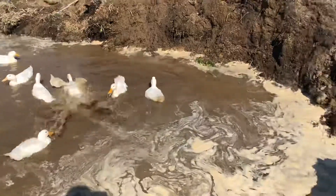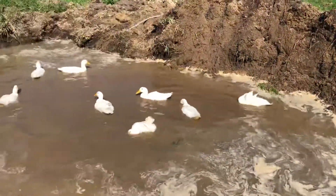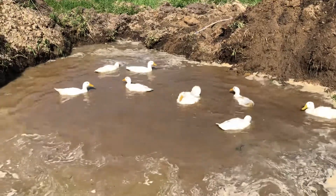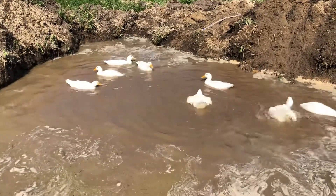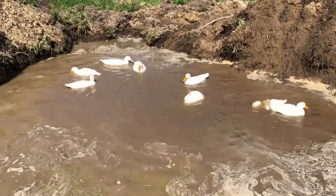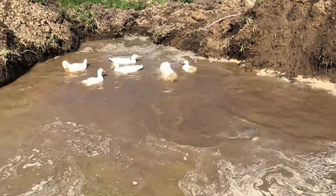They're good swimmers. They have a little ramp so they can get out when they're ready. This is a temporary solution but they don't seem to mind at all.